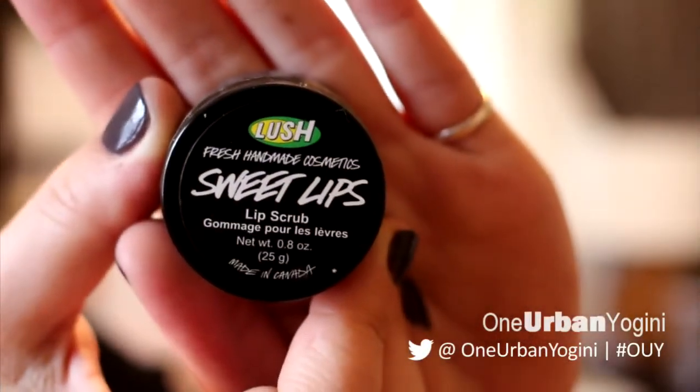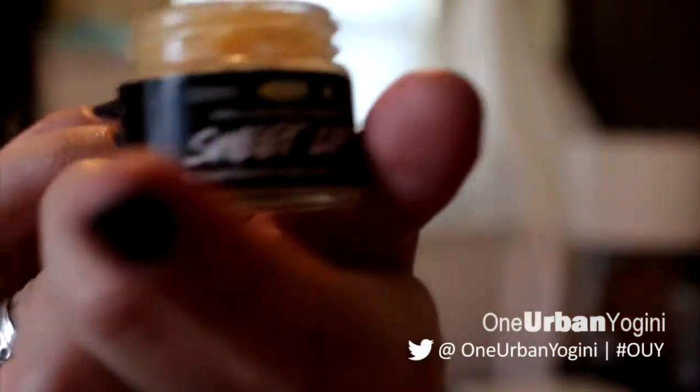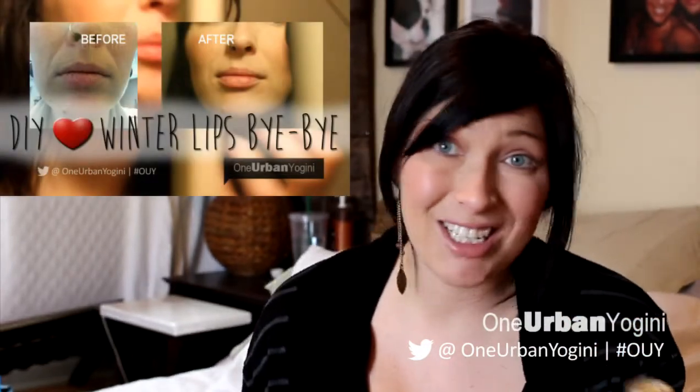I've made a homemade sugar scrub video before, and I want to compare my homemade one with this Lush one — I'll link that video below. Honestly I think my homemade version was pretty comparable if not better. I'd probably use almond oil instead of olive oil next time. As for the Lush one, you can actually eat it — it just tastes like sugar.